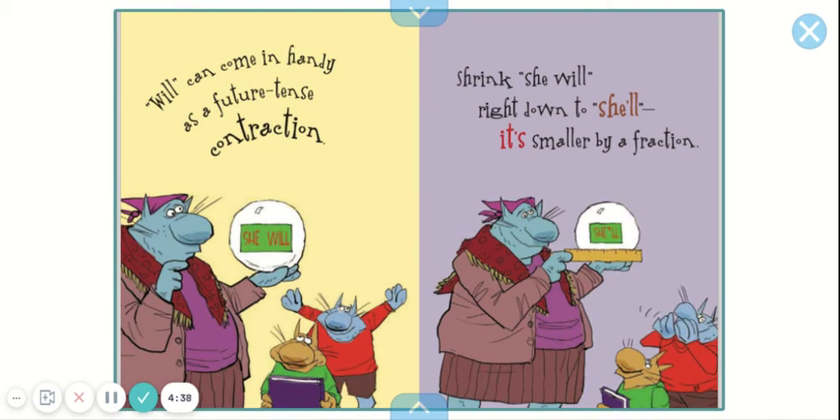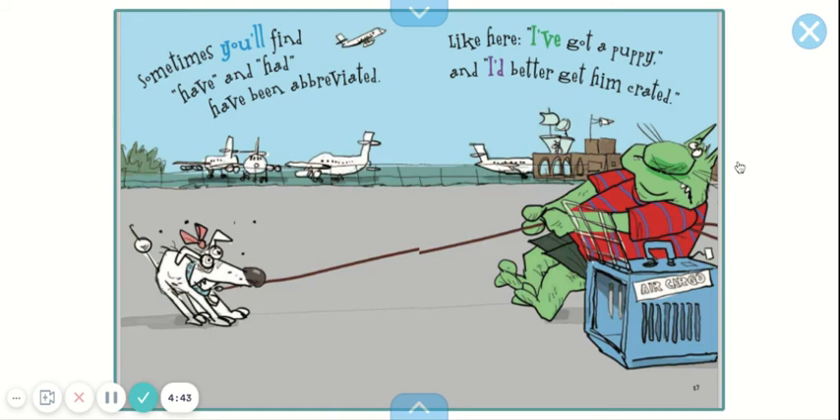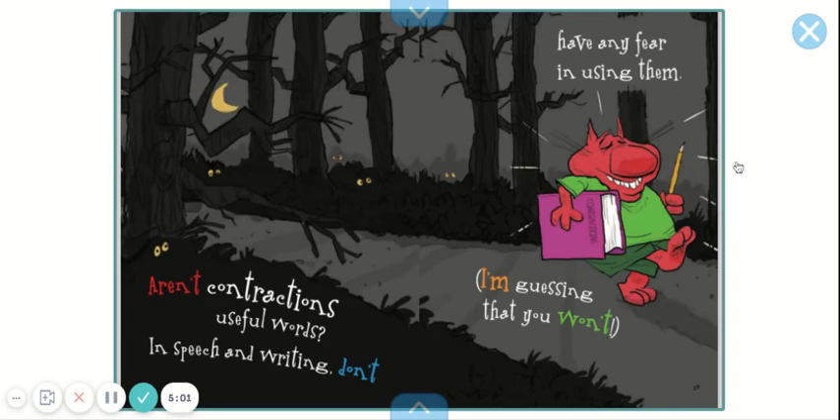She will. She'll. Sometimes you'll find 'have' and 'had' have been abbreviated, like here: 'I've got a puppy and I'd better get him crated.' Aren't contractions useful words in speech and writing? Don't have any fear in using them. I'm guessing that you won't.